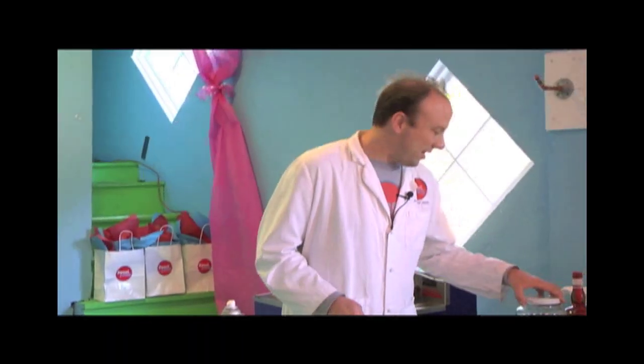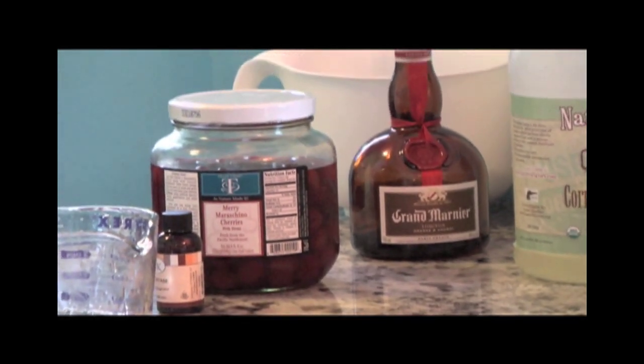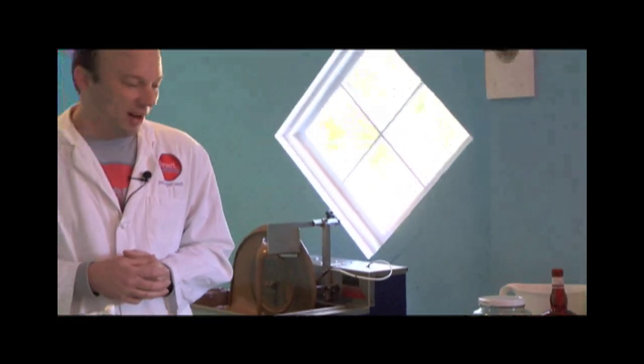For these particular cherries, we've had them soaking in Grand Marnier for a week or two — they're going to have a little bit of a punch to them. Before we get started with dipping the cherries into chocolate, we have to create what is called a fondant.